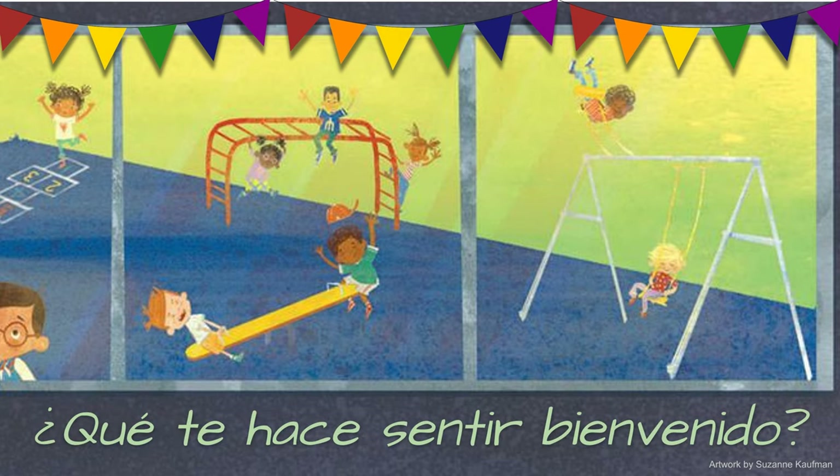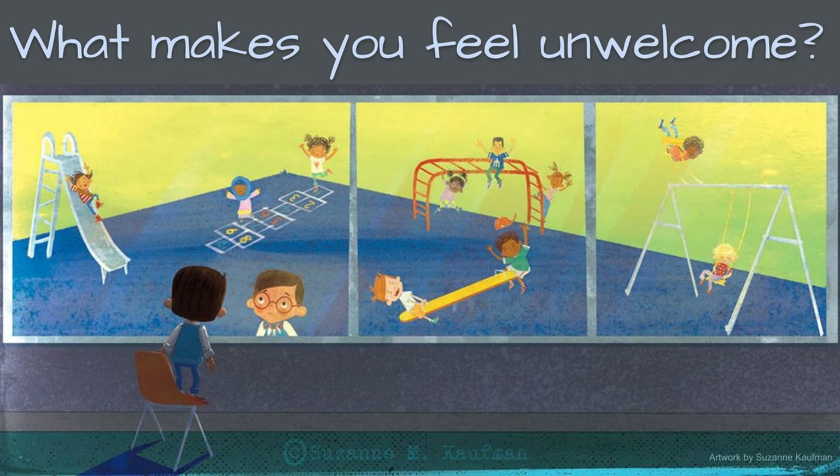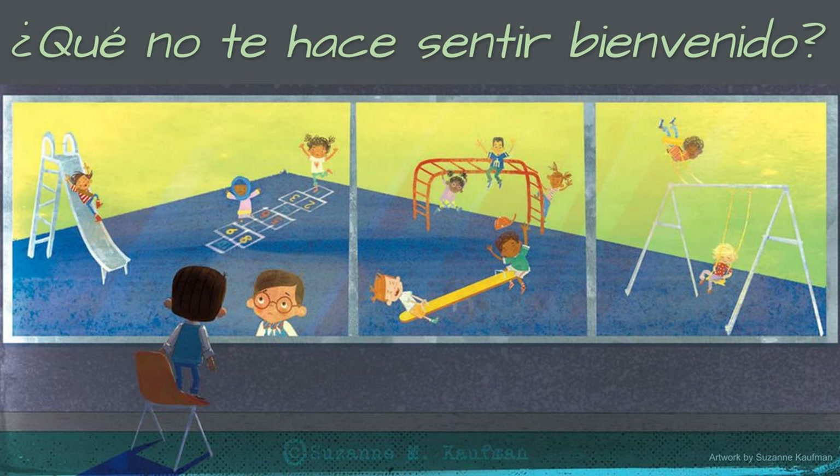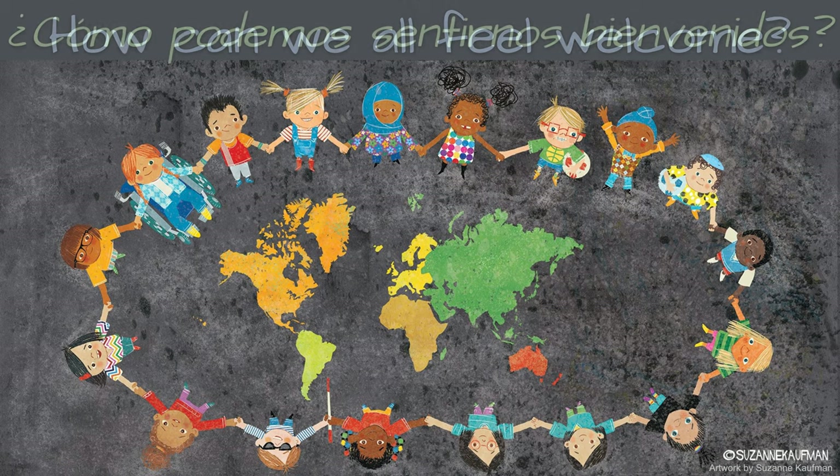What are some other things que te hace sentir bienvenido? As we move away from this illustration, what changes do you see? Does anyone seem unwelcome? ¿Alguna vez no te has sentido bienvenido? How did that make you feel? What can we do to make sure that we all feel welcome? ¿Cómo podemos sentirnos bienvenidos?